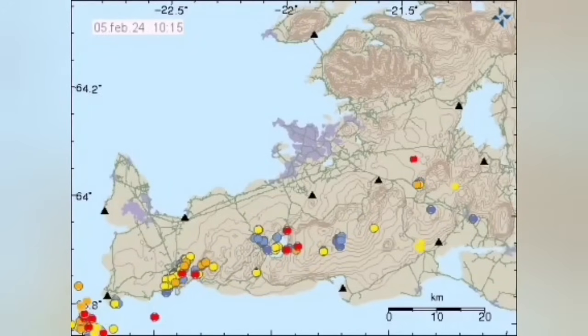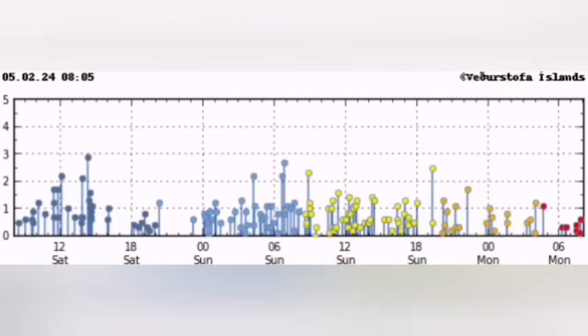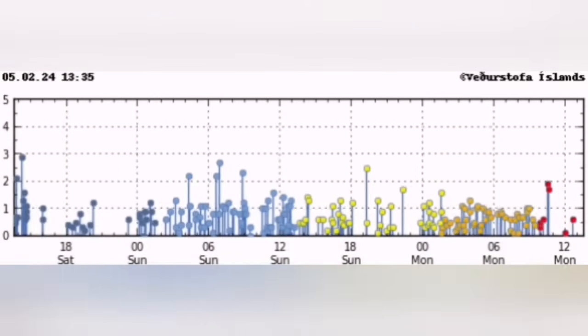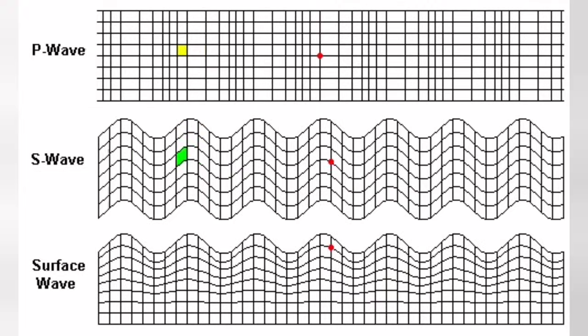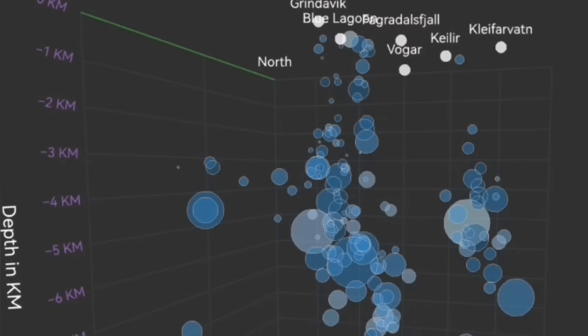The wave is actually coming from what we call the Reykjanes ridge, from the ocean toward the Reykjanes Peninsula, like a wave moving inward. This flexure of the Earth's crust through these fault lines is what pushes up the magma.